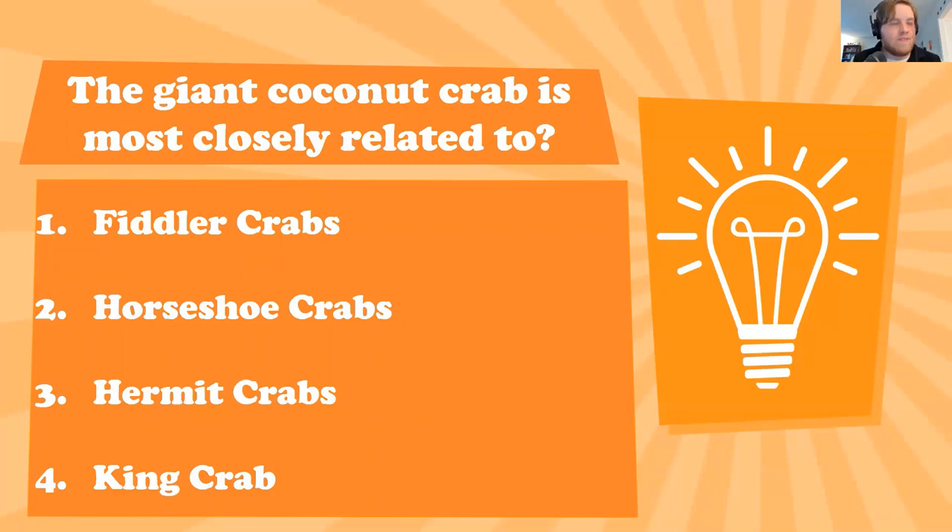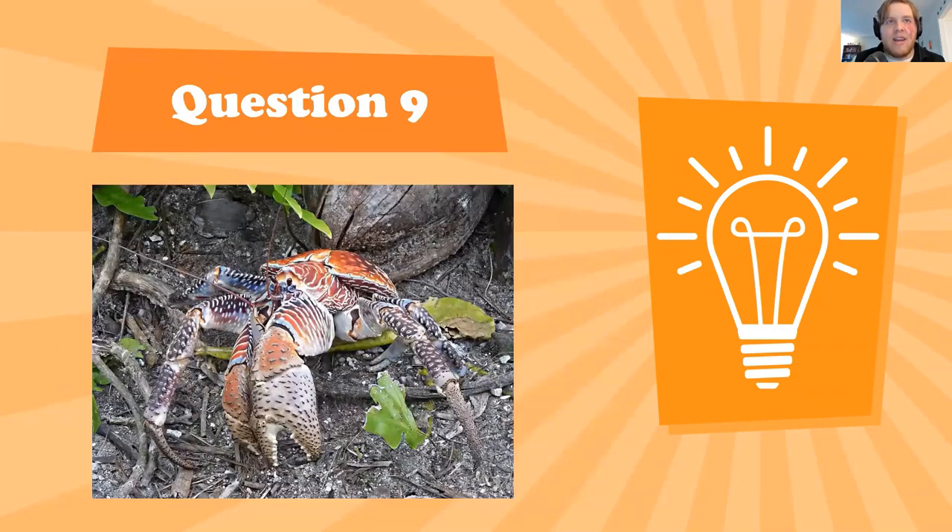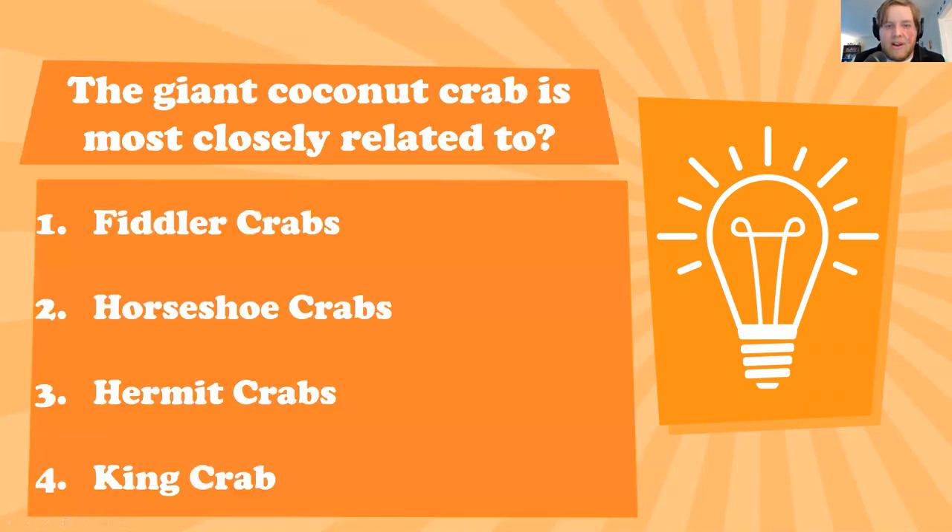You guys nailed it — it is hermit crabs. If you look closely you can really see the hermit-crab shape of the coconut crab; you can see how it is related, with a similar face and claw setup. However, unlike the hermit crab, the coconut crab is not finding a seashell to live in — it does not need one, it is big enough on its own.